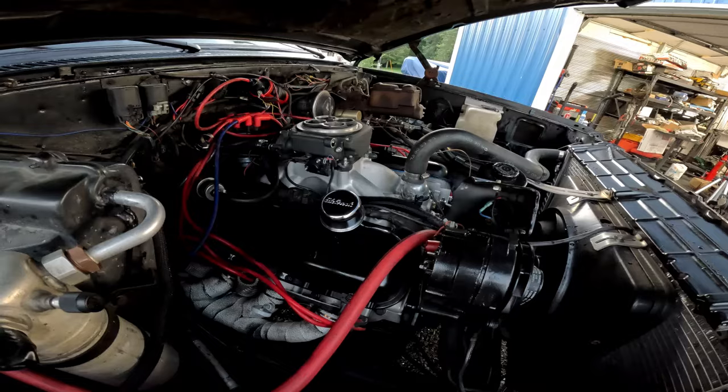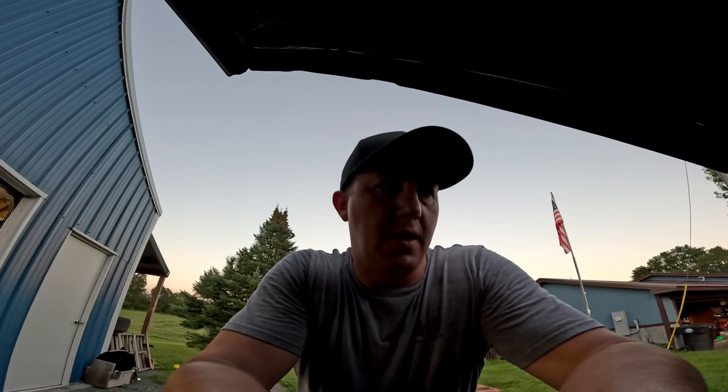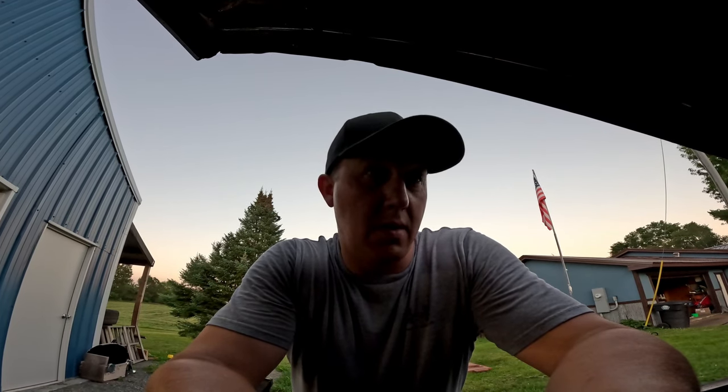Everything's put back together. Yep, there it is, everything's buttoned back up. I'd love to throw water back in it and fire it up, but the silicone's a little bit sticky yet - it's not fully cured. So I think we're just going to have to wait, get out here nice and early in the morning, throw water in it, set the timing. Pretty much it - we should be good to go.